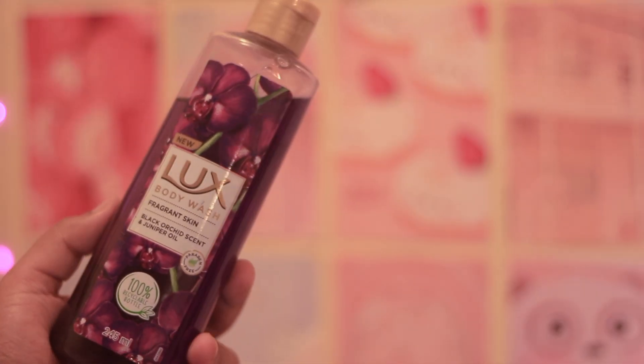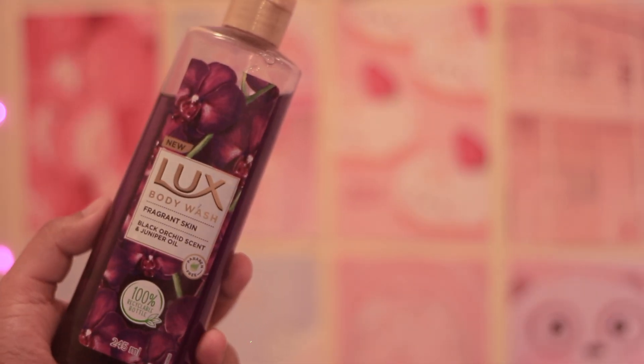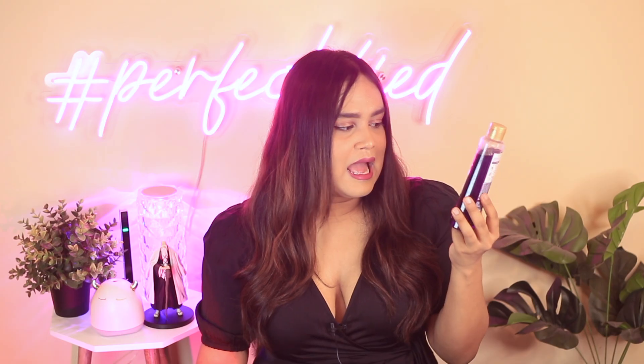The last body wash I got is from Luxe — by far the most affordable body wash I have tried. It costs only 99 rupees for 245 ml and the fragrance is nice. The variant is a black orchid scent with juniper oil, but the overall body wash did irritate my sensitive skin. My boyfriend didn't find any irritation though, so if you have normal skin this is going to suit you. If you have hypersensitive, KP, or reactive skin like mine, I don't think it's going to suit you.